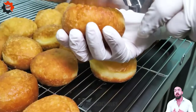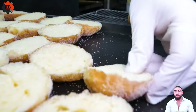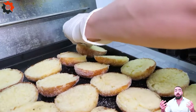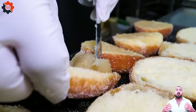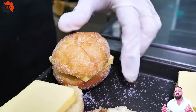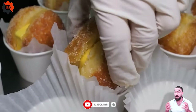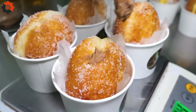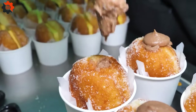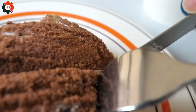Thanks for joining us on this fascinating journey through the pork processing industry. We hope you enjoyed discovering the intricacies of each cut and gained a newfound appreciation for the work that goes into bringing pork to your table. Stay tuned for more insights and behind-the-scenes adventures with CLG Machines. Remember to hit like and subscribe for future episodes.